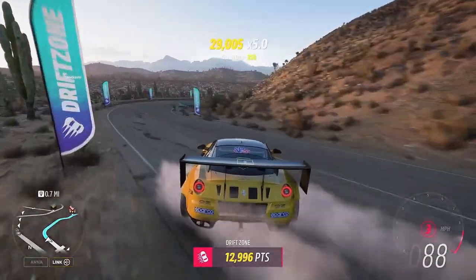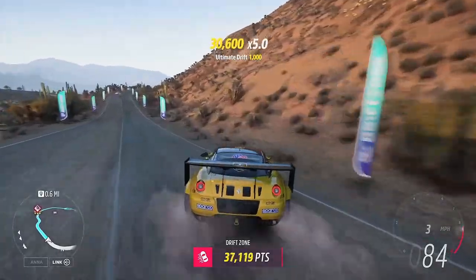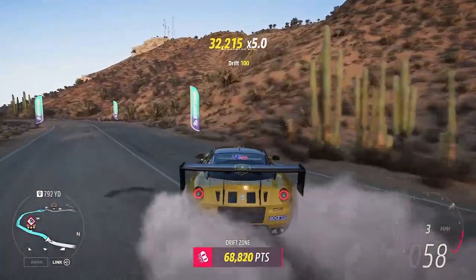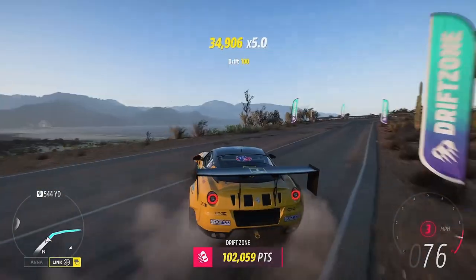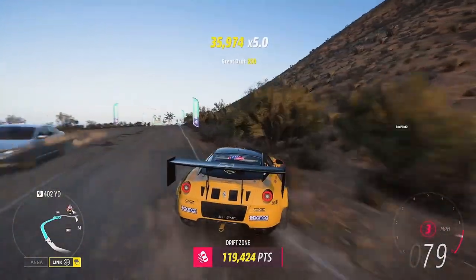Hello you beautiful, beautiful people. Today we are jumping into the final season of Series 11 and we are completing this week's Forzathon Challenges Lightweight Experts for 160 Forzathon points and 5 points towards our festival playlist. If you are new around here definitely consider subscribing, share the video with a friend, smash that like button. Without further ado, let's jump into this week's Forzathon Challenge.